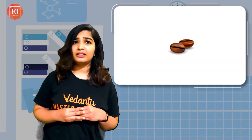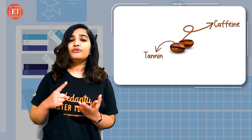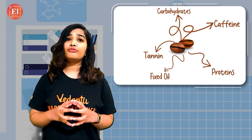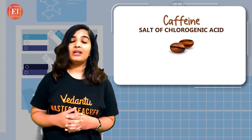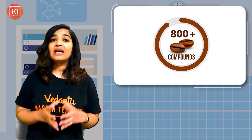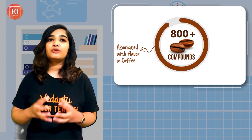If we talk about coffee, the main constituents of coffee are caffeine, tannin, fixed oil, carbohydrates and proteins. In the coffee seed, caffeine is present as a salt of chlorogenic acid. It also contains oil and wax. Approximately 800 plus compounds have been identified that are associated with the flavor of coffee.